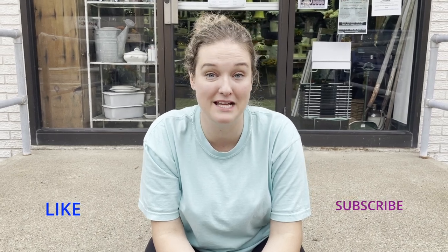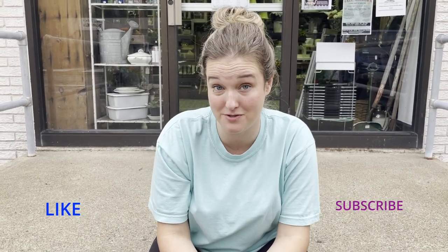Hey everybody, welcome back to the channel. So today is Heritage Day here in Belvedere, New Jersey, where my store is located. And it's actually at the end of the day, so that's why I look like I got hit by a bus. It was exhausting, it was so busy in the store, and I also had a chance to go up to the square to take a look at everything with Heritage Day and film to show you guys.